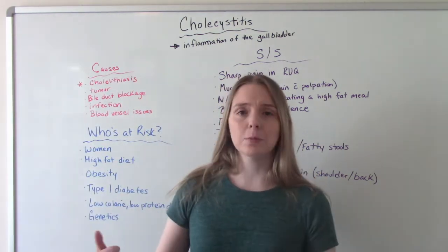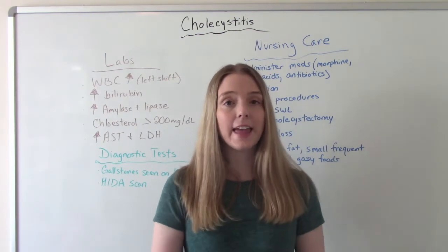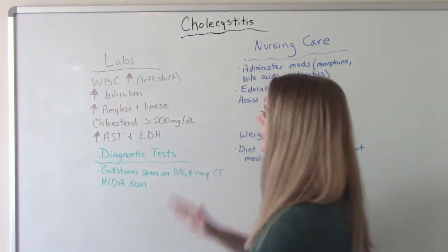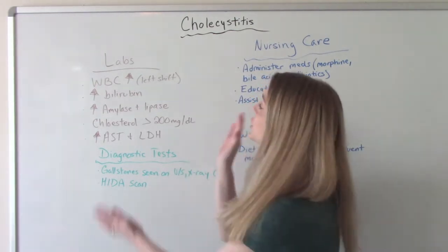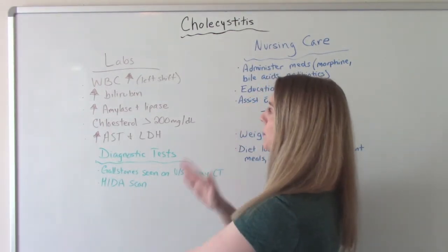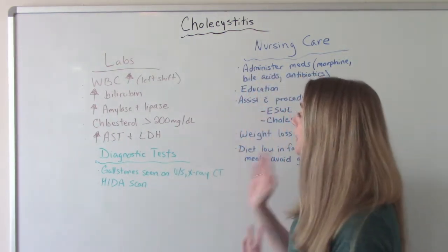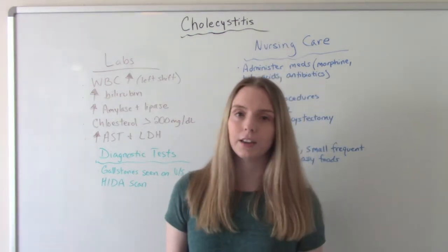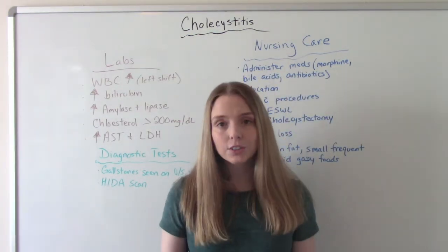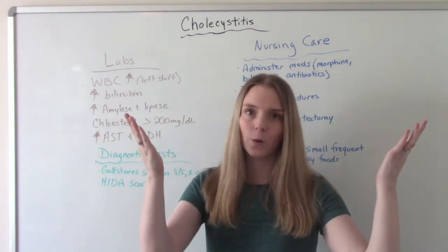Now let's talk about the labs. What do we expect to see for our lab values for this patient? Everything's going to go up, and that's not a good thing. Our white blood cell count is going to go up and we're going to see a left shift because of that inflammation. Our bilirubin, amylase, lipase, AST, and LDH are all going to be increased. And then your cholesterol is going to be over 200.